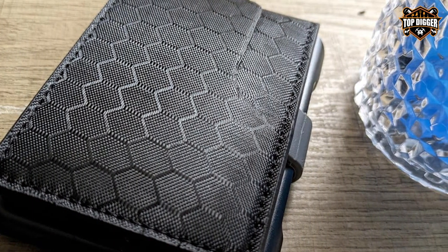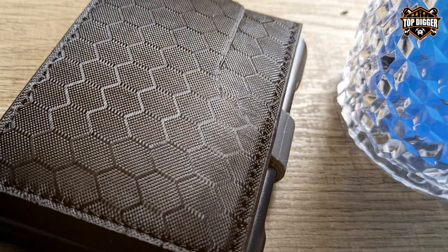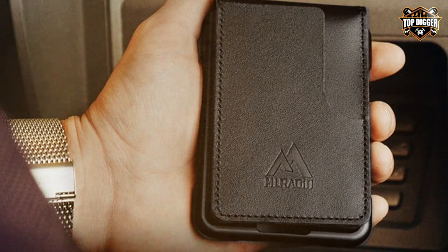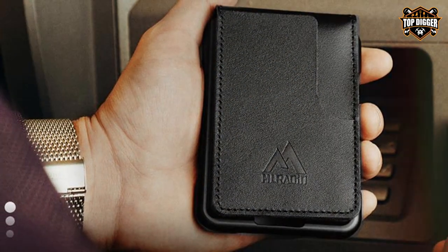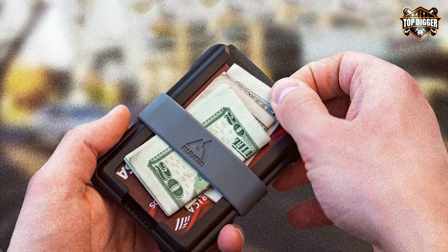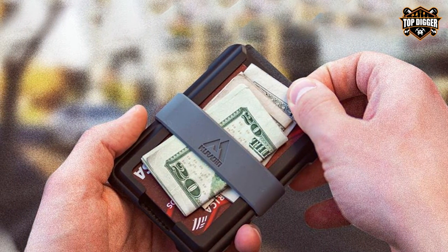One of the standout features of this wallet is its RFID-blocking technology, which safeguards your personal information from electronic theft. In today's digital age, this added layer of security is invaluable. The MURADIN Men's Tactical Bifold Wallet also features a unique pull-tab design for quick and easy access to your most used cards.